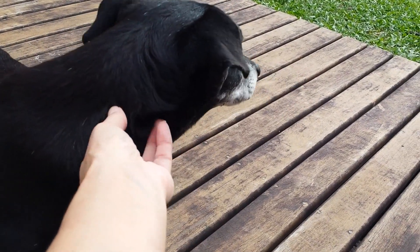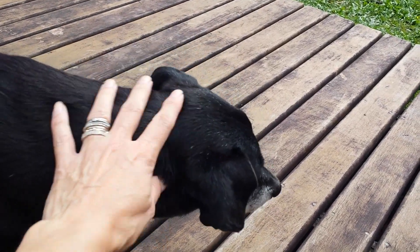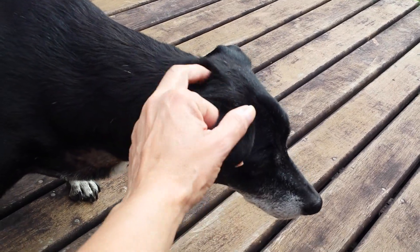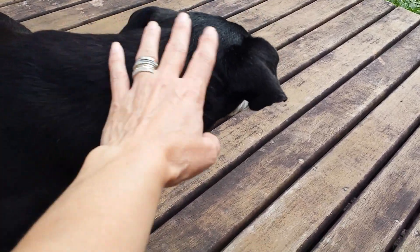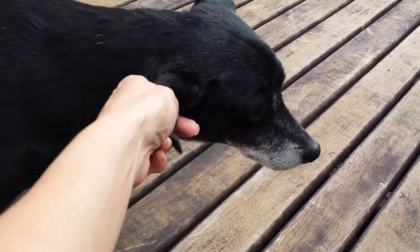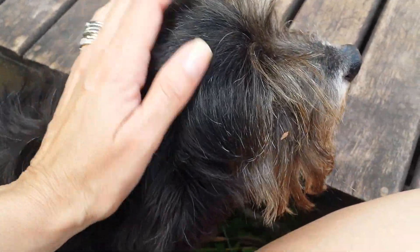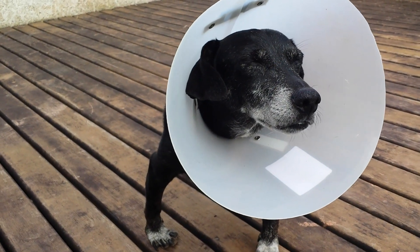Então tá bom, gente. Ela tá ótima, viu? Muito obrigada pelo carinho de vocês, eu fiquei muito feliz mesmo com todo o carinho que vocês me passaram, que vocês desejaram melhoras pra ela. Ela correu tudo bem. E você? O ciumenta? Tá um ciúme só, né? Tadinha. Tá muito ciumeira aqui, gente.